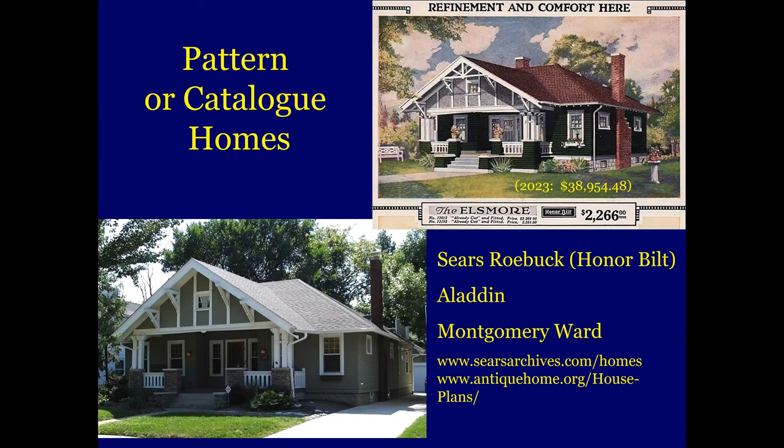I want to talk a little bit here about pattern or catalog homes from the early 20th century. Sears and Aladdin were the most well-known, but there were quite a few companies that produced them, and more and more are being identified in Oakwood. This home — you go down Telford here, almost to Schaefer, and you'll see this home. And there's the ad for it, I think for 1925. Even based on those prices today, that kit would be $38,000-$39,000. So still a bargain.